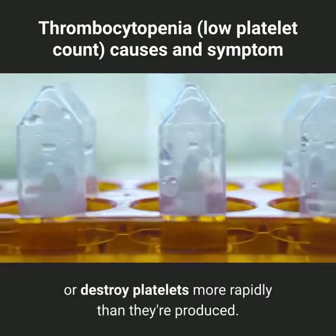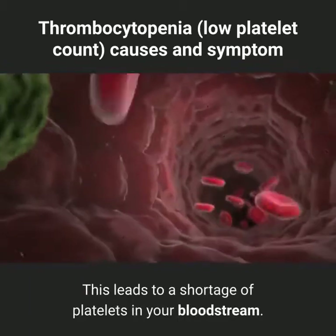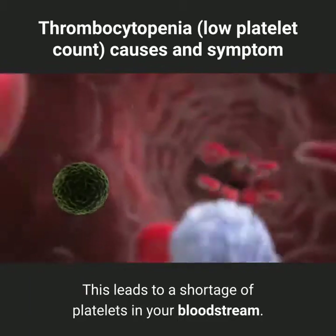Some conditions can cause your body to use up or destroy platelets more rapidly than they are produced. This leads to a shortage of platelets in your bloodstream.